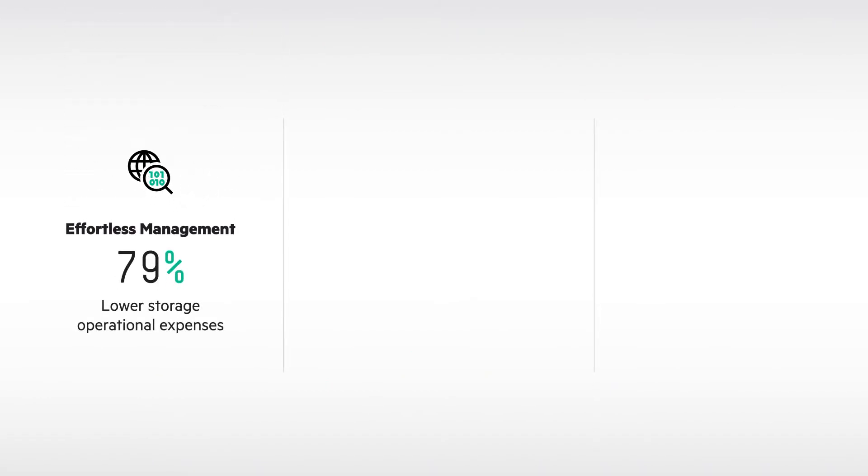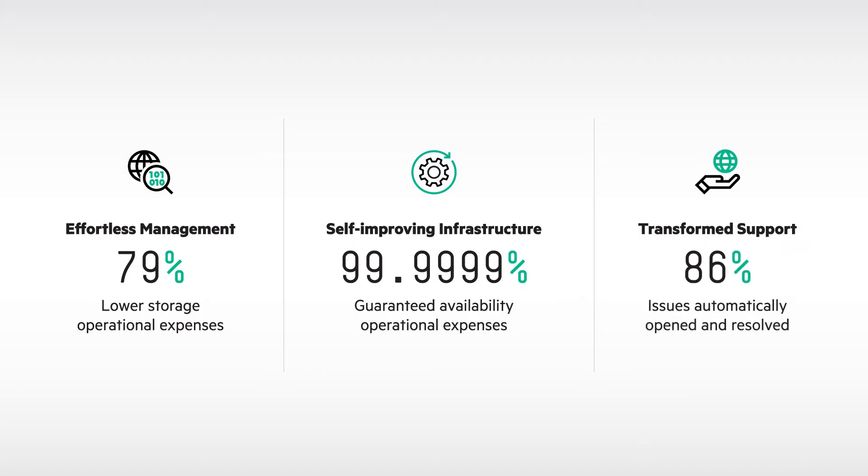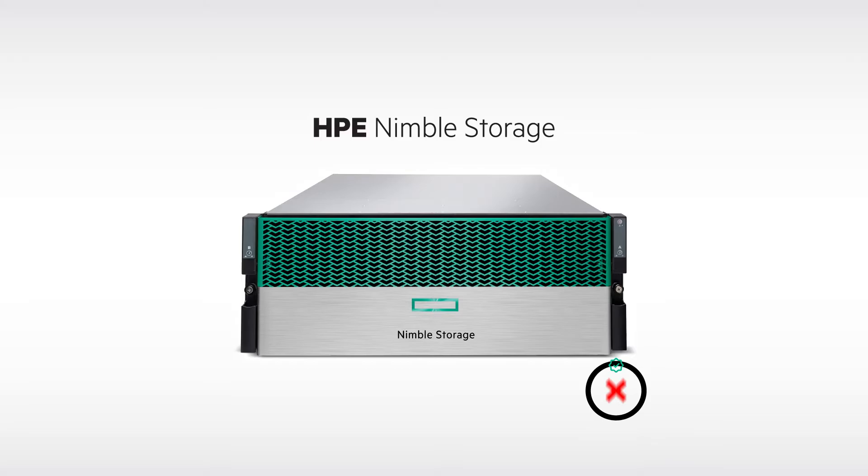InfoSight uses AI and global intelligence to not only simplify storage management, but also create a self-improving and self-healing infrastructure that transforms the support experience into one you'll actually like — since many problems are resolved before you even realize there's an issue.